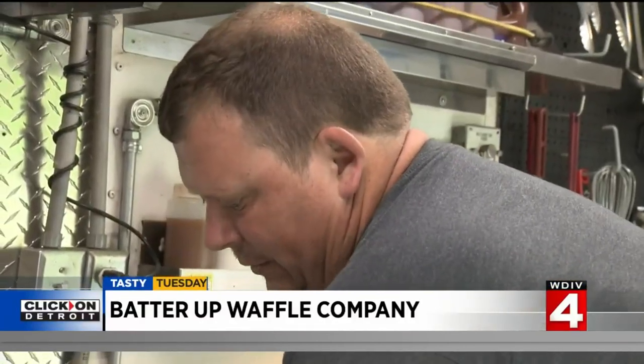The Oreo Madness is crushed Oreos, marshmallow cream, and chocolate sauce — all the way up to strawberries and cream. And soon, my Batter Up, bro.